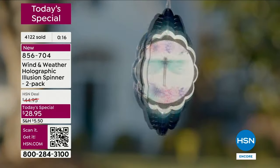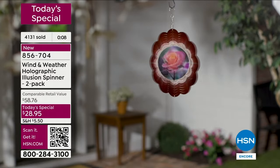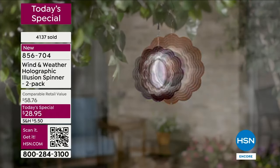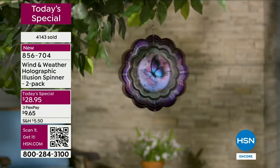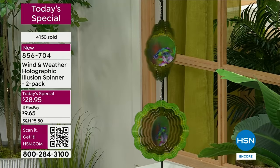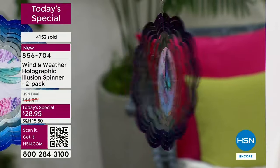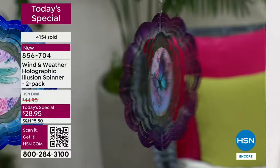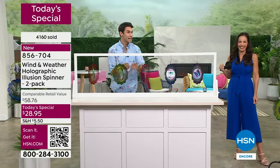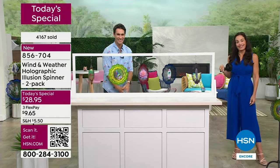At $28.95 you get something new — isn't that fun? There's every color here — purple, blue, pink, green, red — so you can pick according to color or according to your favorite design. Keep one for yourself or keep both — maybe one in the front yard and one in the backyard. Here's the tricky thing: someone right now is ordering the two-pack planning to give one away, and then they're going to open the box, hang one here, hang one there, and go, 'Uh oh — I think I'm keeping both of them.' So think about that.